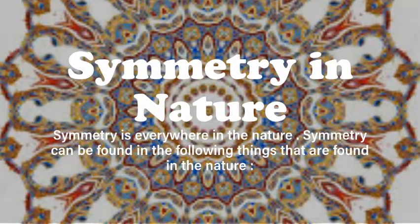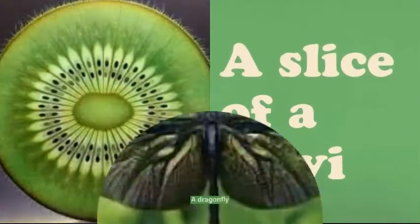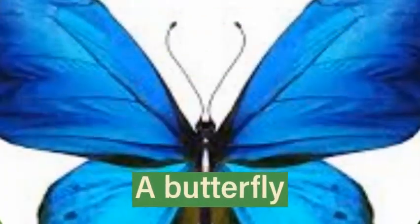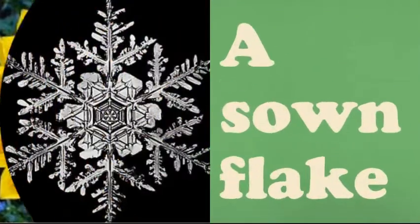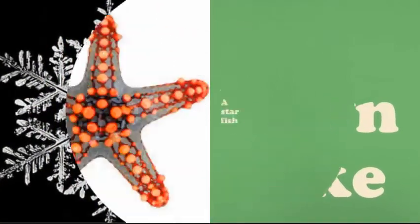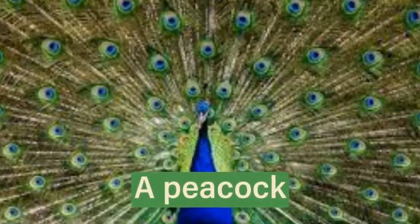Symmetry in nature — symmetry can be found in the following things found in nature: a slice of a kiwi, a dragonfly, a butterfly, a sunflower, a snowflake, a starfish, a peacock, a honeycomb.